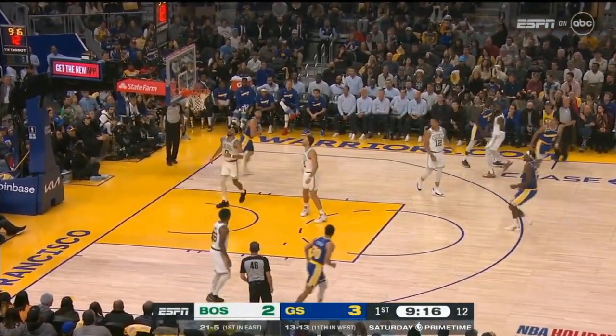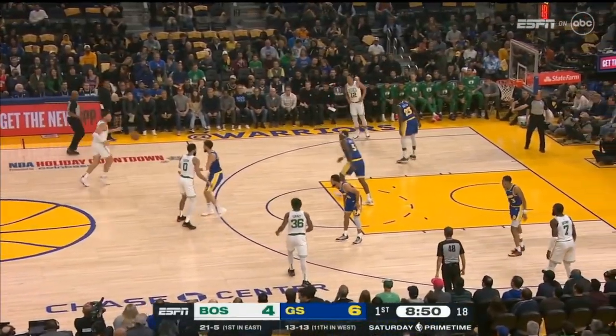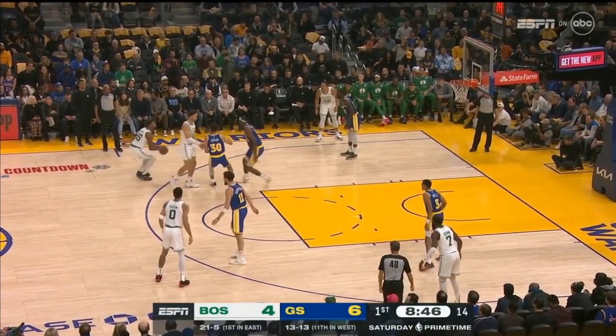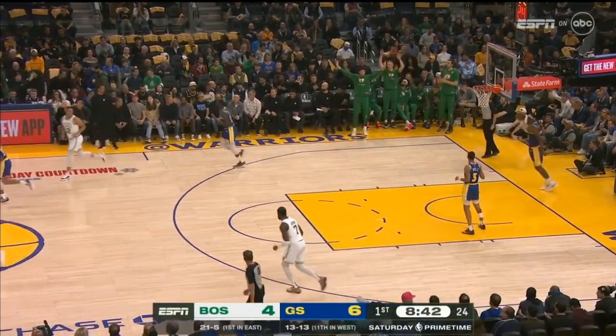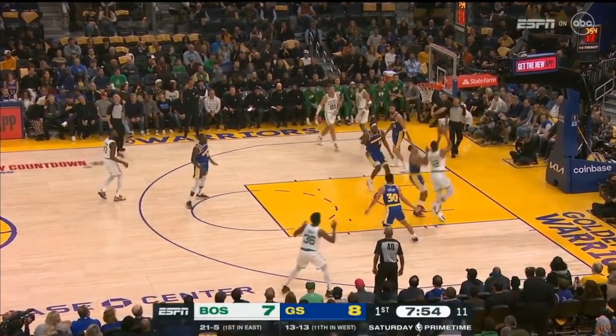Poole finds some room behind the arc. Jordan Poole. Smart gets behind the arc. They're the best three-point shooting team in the NBA, so much better overall. They give up 13 points per game less at home.